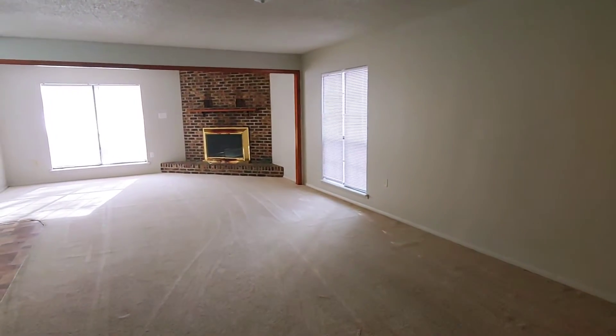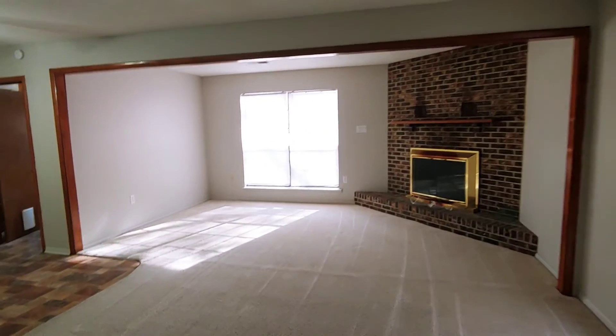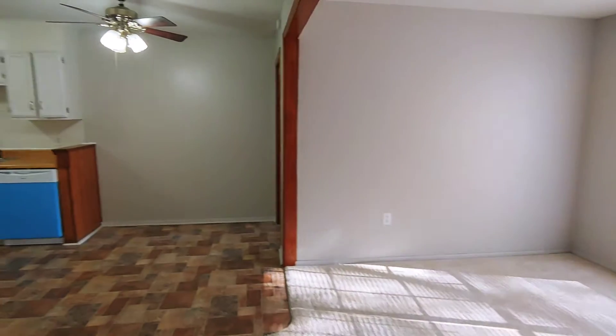Welcome to Seven Woodlawn in Conway. This is a three-bedroom, two-bath home, 1544 square feet that we have available for rent.